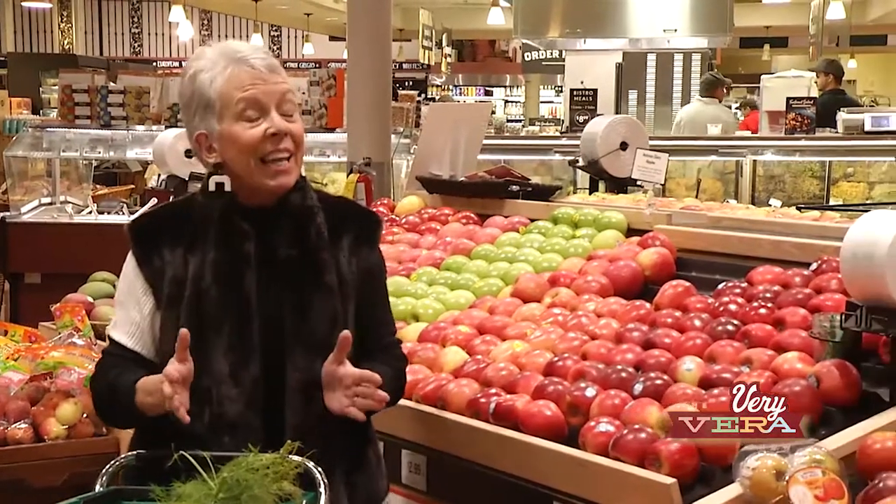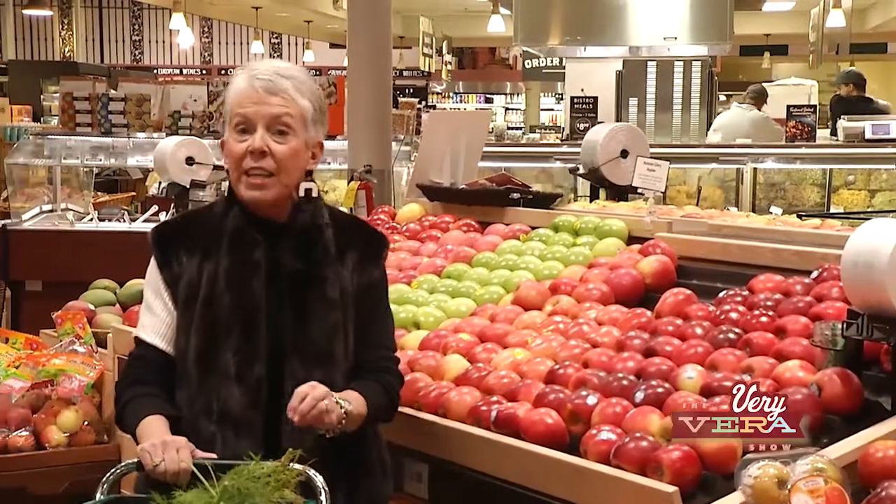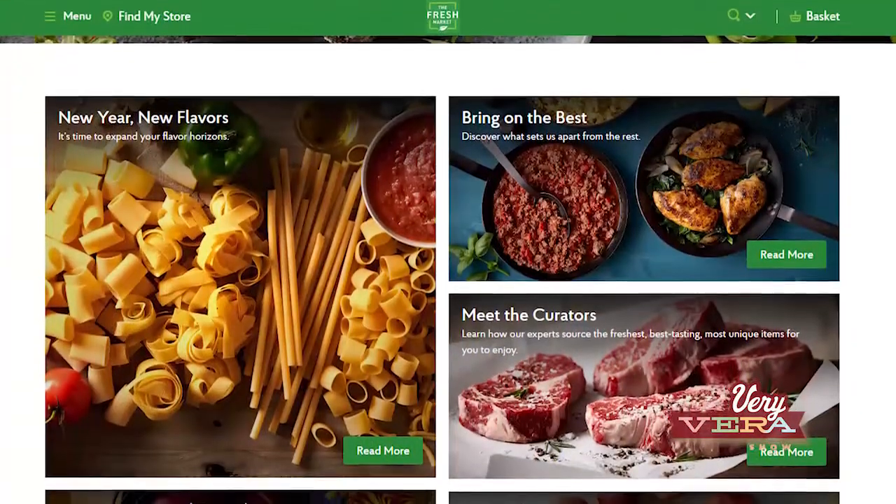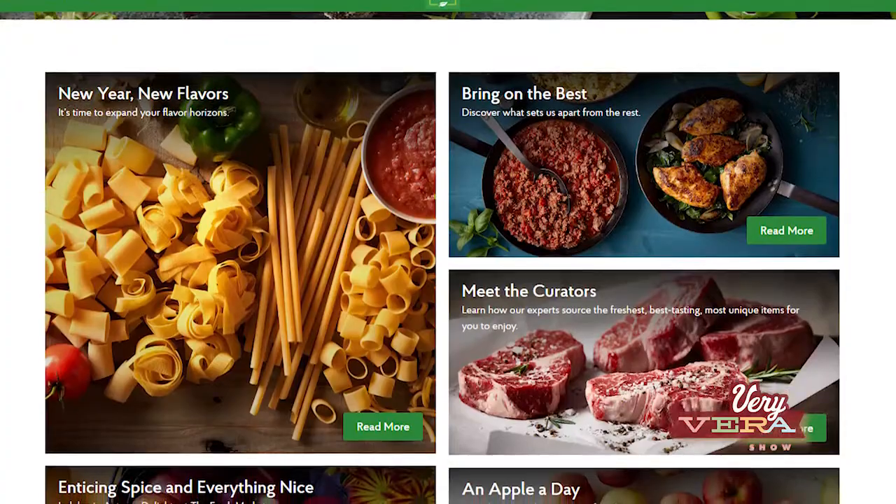Hey everybody, I'm Vera Stewart and welcome to The Very Vera Show. I'm joining you today from the Fresh Market grocery store right here in Augusta. Lately I've been doing recipes that feature things that you make from scratch, but that you also use pre-made products that make cooking easy and fun. Today I'm looking at the Fresh Market's website for some of their new recipes and new products.